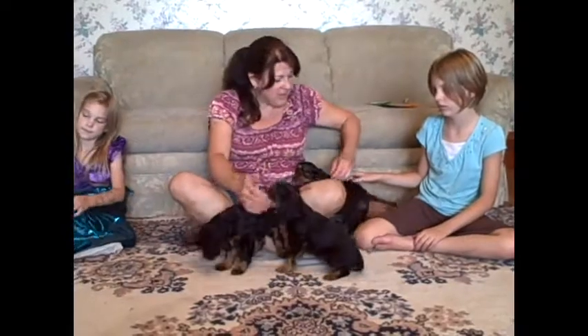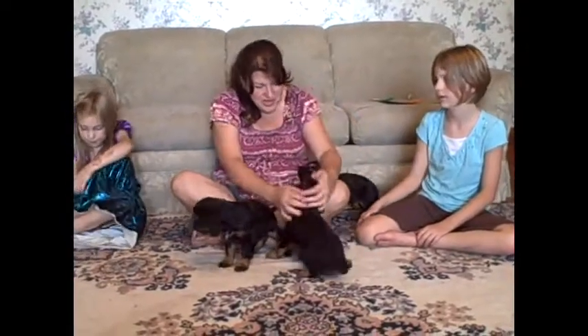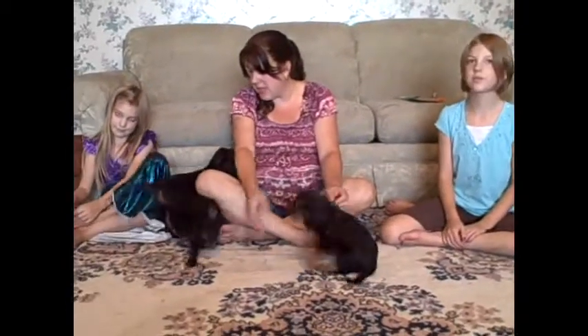They've had their first health checkup with the vet and their first set of shots, and they're in perfect health. Obviously well socialized — they just love people. These are going to be such good companions to somebody.